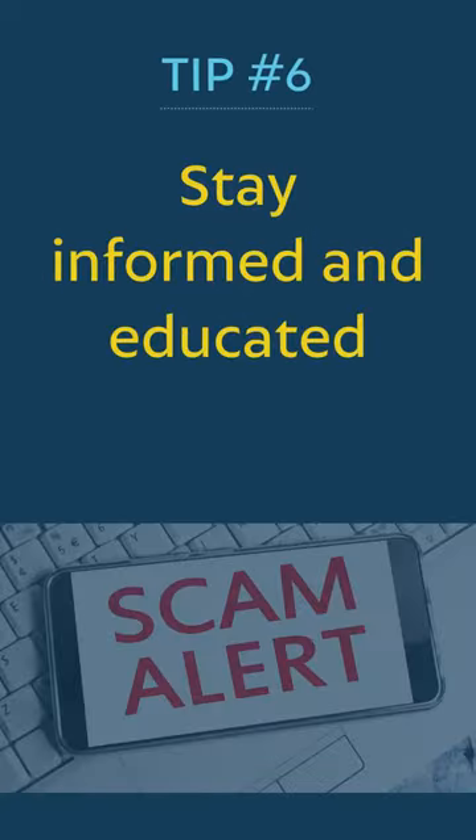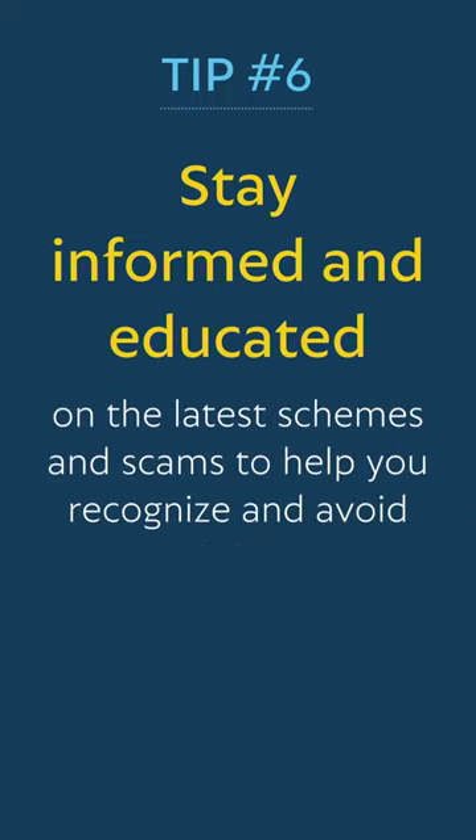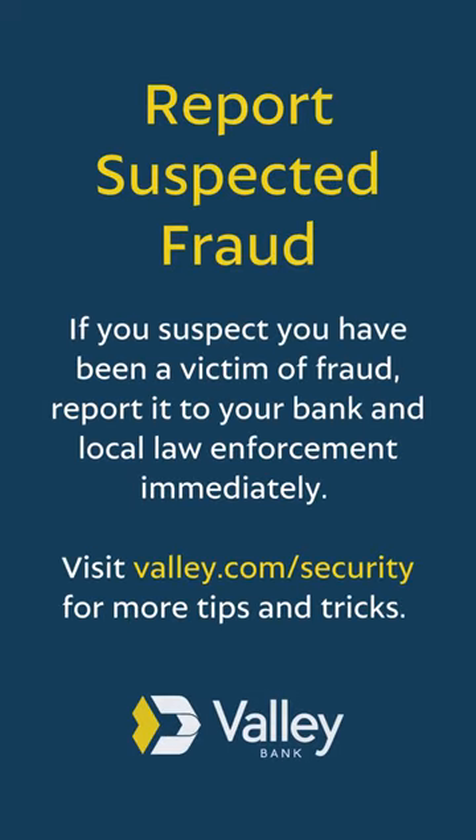Tip five: shred old financial documents, statements, and cancelled checks before disposing of them to prevent identity theft. Tip six: stay informed and educated on the latest schemes and scams to help you recognize and avoid potential threats. If you suspect you've been the victim of fraud, report it to your bank and local law enforcement immediately.